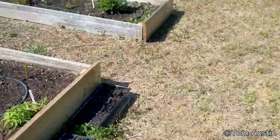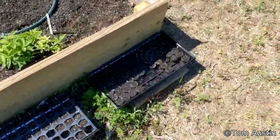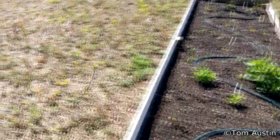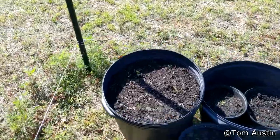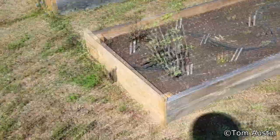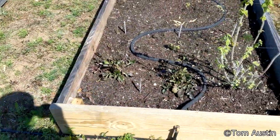We had an absolute deluge of a rainstorm — looks to be about two inches from the rain gauge. Nothing new has come up in the starter beds except for one little Carolina indigo. Those transplants all look to be doing pretty good. Lyreleaf sage is starting to bloom again.